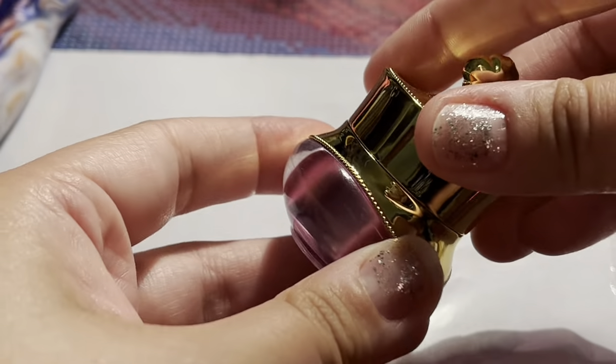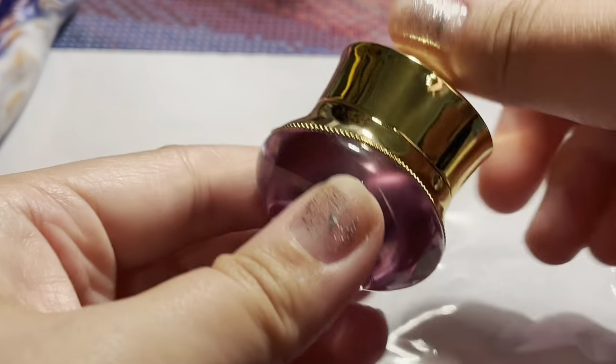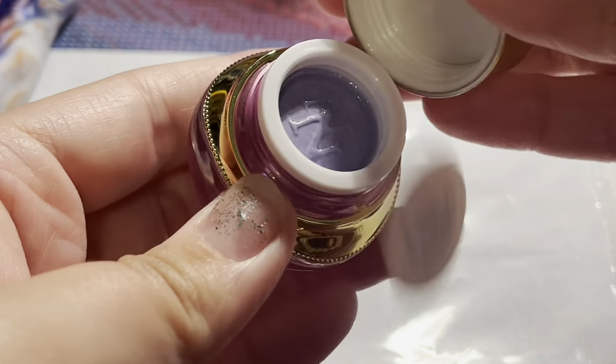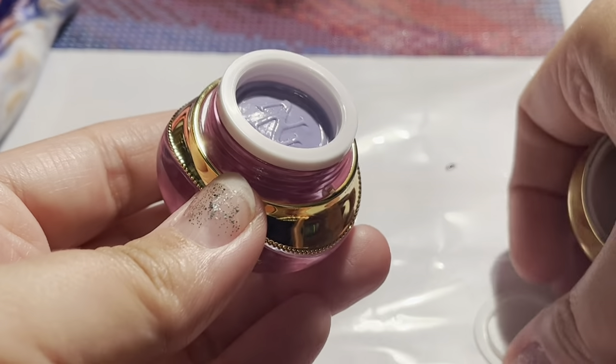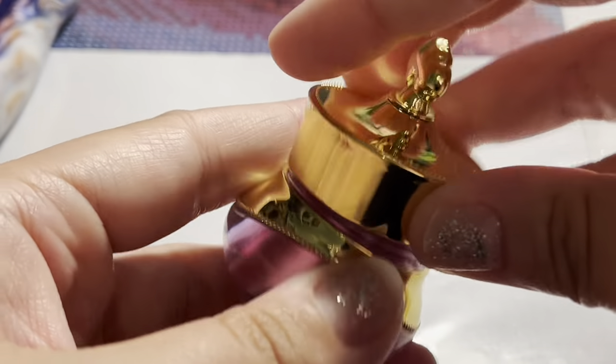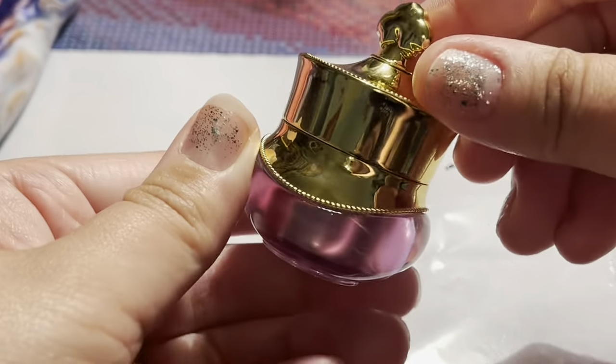And then I also have this from Nix's Notion — this is their Dark Desires putty. I really enjoy their putty; I haven't used this one yet, but I really enjoy their putty, so I got a bigger thing of it.